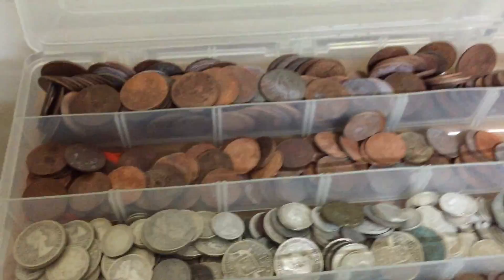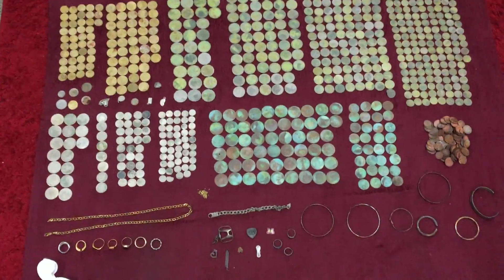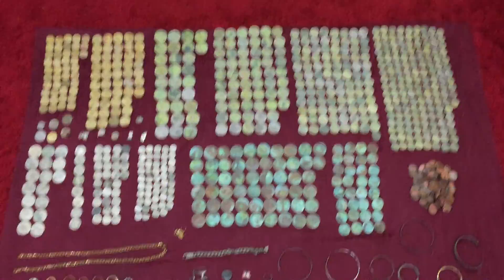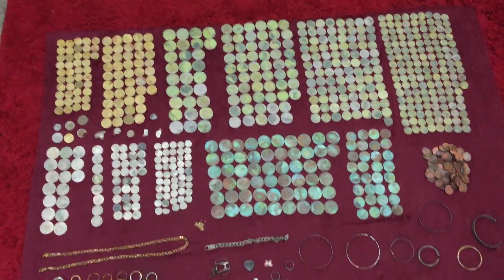And just to show you — there's some of the junk there, and some more junk. There's all the money I've been collecting from before, so I'm not doubling up everything. And there she is — one hell of a pick. Four, five hour pick again, done with the Garrett Sea Hunter Mark II. Pulled its weight that night — did well.